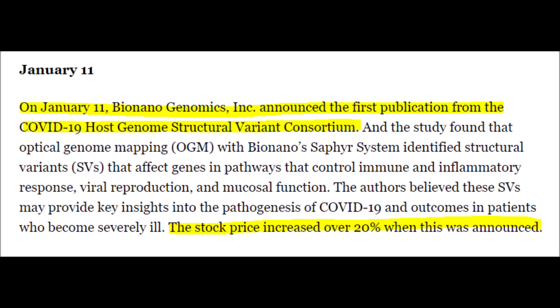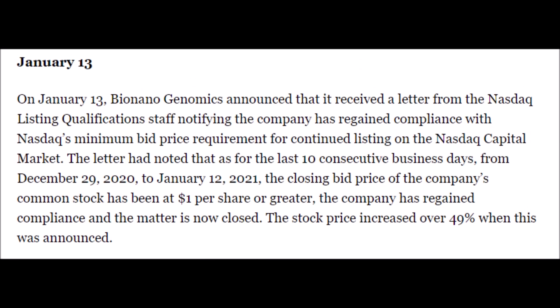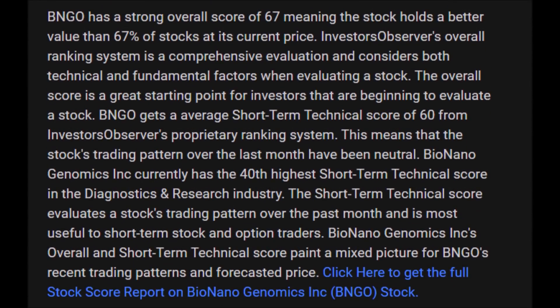After this study was published, the BNGO stock price rose by 20%. Then Bionanogenomics did a stock offering. Next was the Next Generation Cytogenetic Symposium, which basically said that the Bionanogenomics Sapphire system is the greatest thing since sliced bread. And then BNGO stock was threatened to get delisted from the NASDAQ for having a price below $1, but clearly that is not a problem anymore, and the stock actually skyrocketed close to 50%.